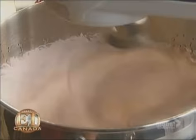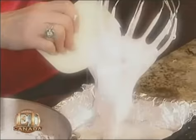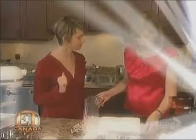Throw in some strawberry marshmallows. This is where it could be dangerous — or it could be really fun for Valentine's Day if you have the two of you in the kitchen making marshmallows.